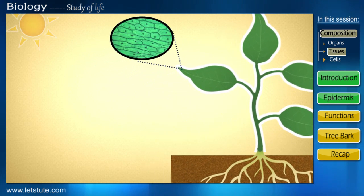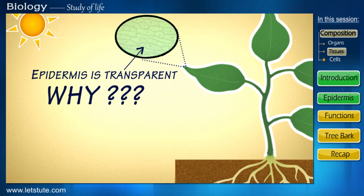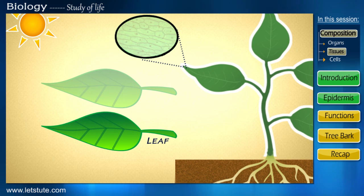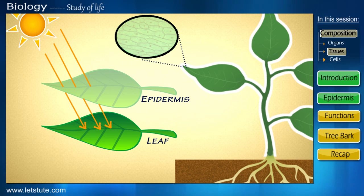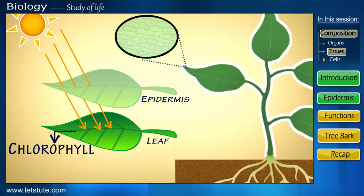The cells of the epidermis are transparent in nature. Now, looking at the image, can you guess why? It's because they need to allow sunlight to pass into the leaf where it can be used by the chlorophyll present to prepare food.